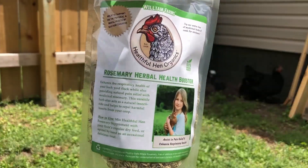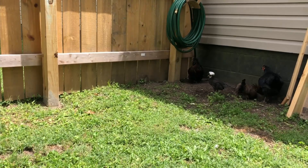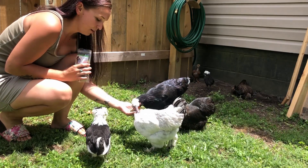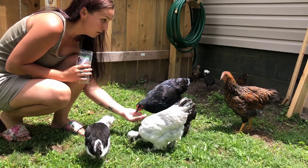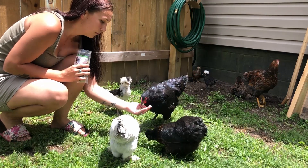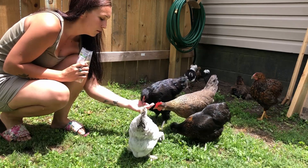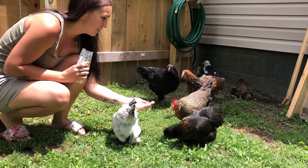Now I'm going to try the rosemary herbal health booster - let's see how they like this. That's pretty awesome, they like it! And it's supposed to help with their respiratory health as well. I love it.